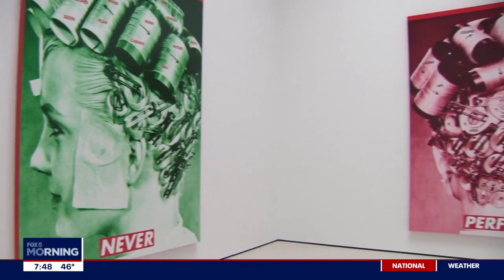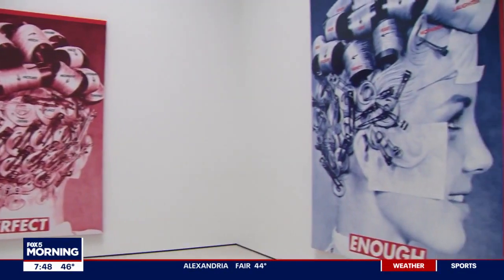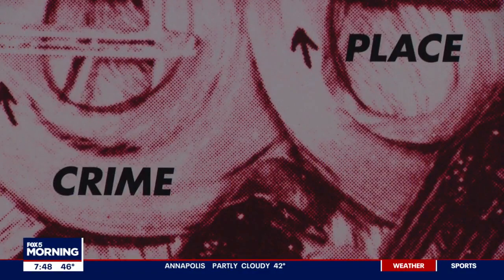Glenstone largely displays contemporary artwork that is post-World War II. Contemporary artwork can be intimidating to some people, because there can be so many meanings to it. But the beautiful part is that with contemporary artwork, there is no set meaning. Anything you bring, anything you see, anything you interpret is valid — and that's also why we have our guides here.